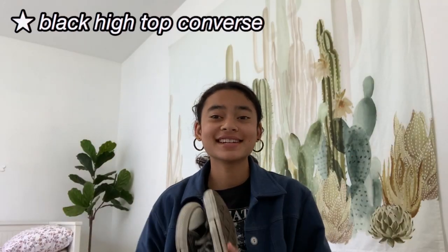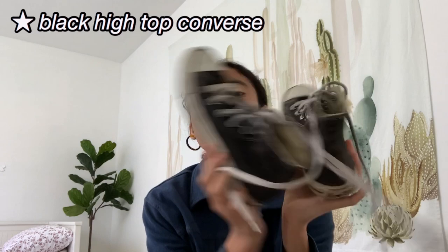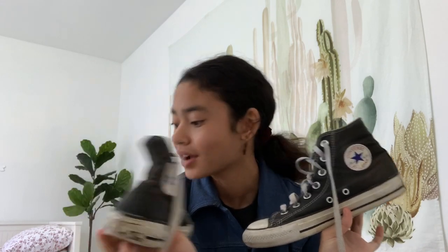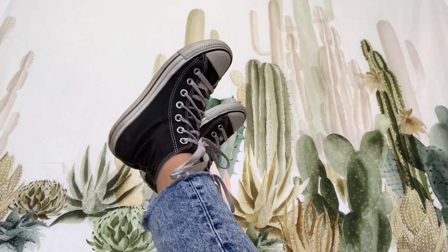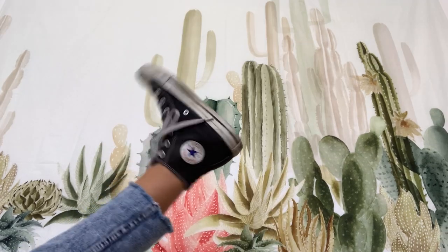The next pair of sneakers are Converse as well — the high-top black Converse. A lot of people also wear these; I've seen them everywhere. I also got these at the thrift store, so it was such a steal. They're one of the only black shoes I have in my collection, and I wear these black shoes the most out of all my black shoes. They're just really cute and match with any outfit.